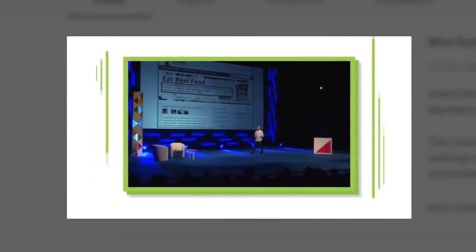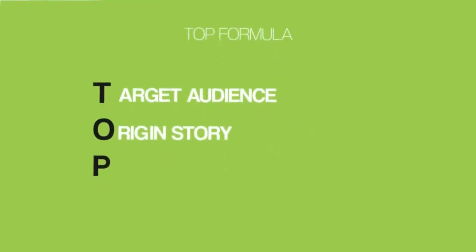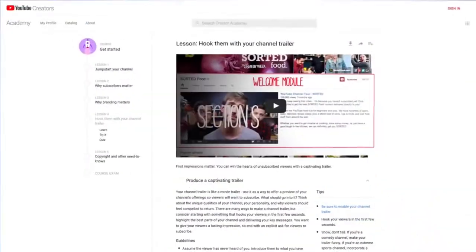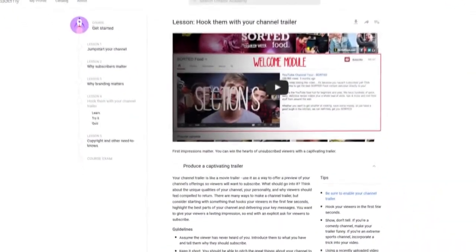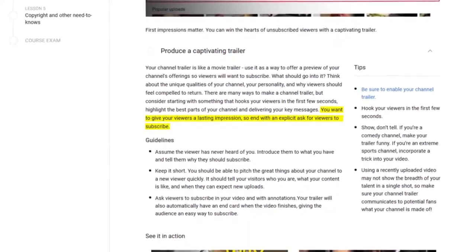For example, in my trailer, I tell the story of how I went from a guy that struggled with SEO to a well-known expert. Finally, cap your trailer off with a pitch to subscribe. At this point, the person watching your trailer is this close to subscribing — they just need a little push. So don't be afraid to ask people to subscribe. In fact, YouTube recommends that you end your trailer with an explicit call to action for viewers to subscribe.